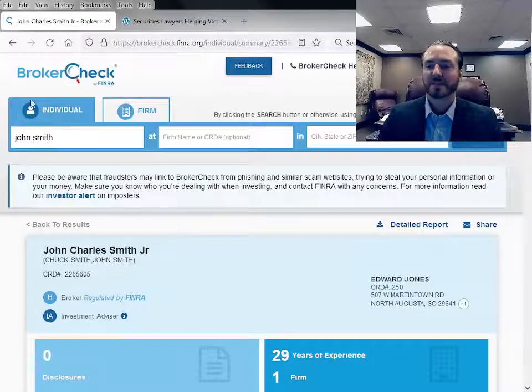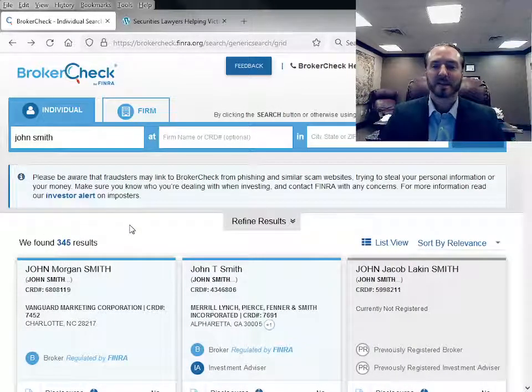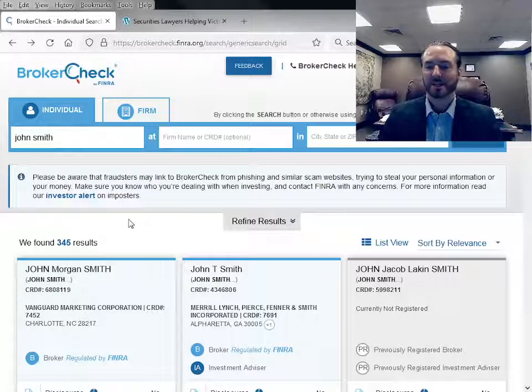One thing you should know is that sometimes brokers are able to get complaints and even settled lawsuits expunged from their records, so there may not be a full disclosure. Also, complaints that are less than $15,000 don't show on the FINRA BrokerCheck website — you would have to go to your state securities division and request it directly from the state. Typically there are Freedom of Information Acts that allow you to get all that information.